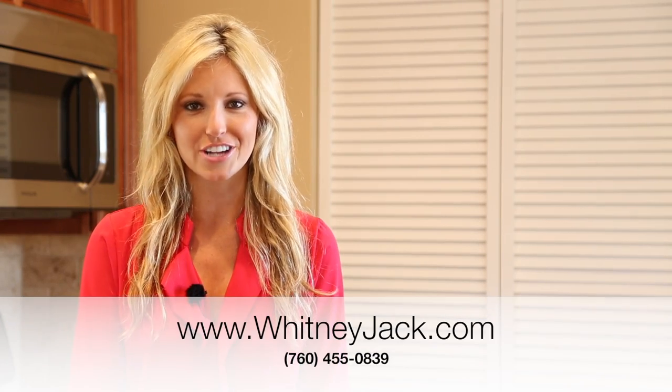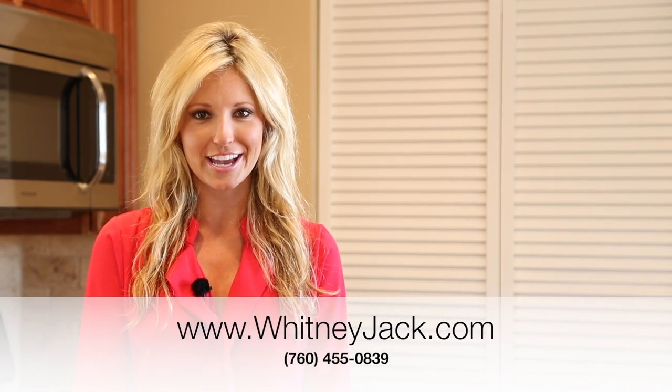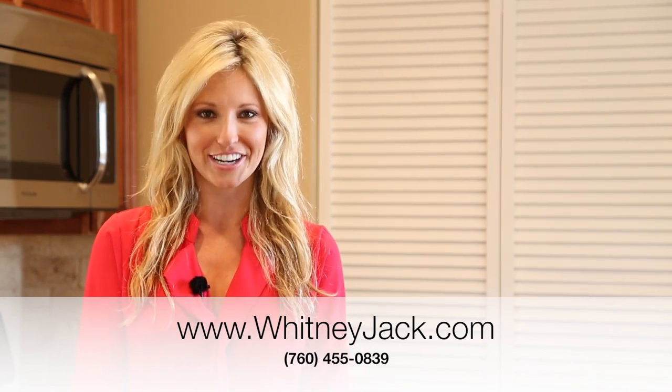Once again, I'm Whitney Jack with The Cantor Group. Thank you so much for joining me today. I hope you enjoyed my video tour. For all the information on myself or any of my listings, you can find it on my website at WhitneyJack.com. You can give me a call to view any of my listings here in San Diego at 760-455-0839. Thanks so much and have a great day.